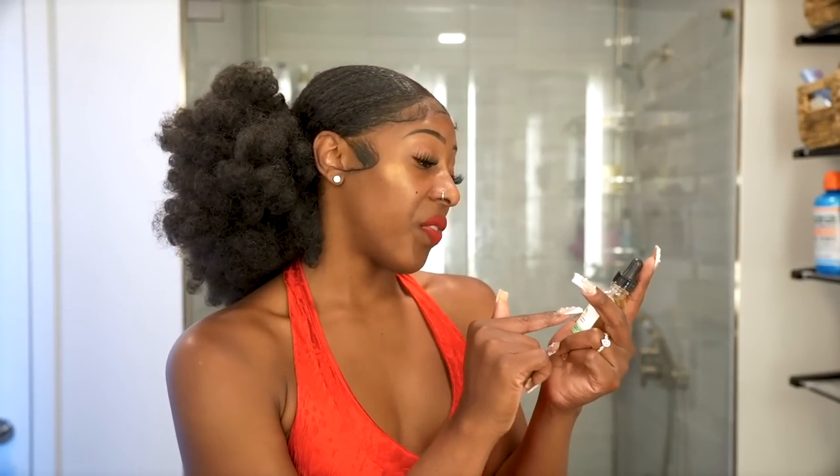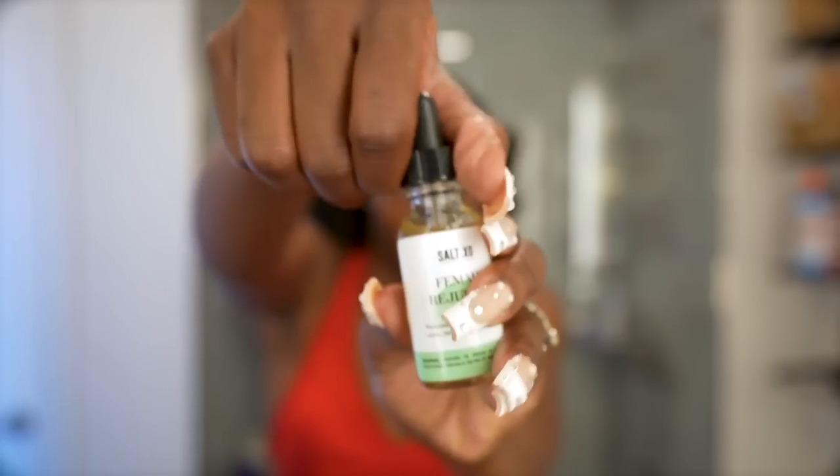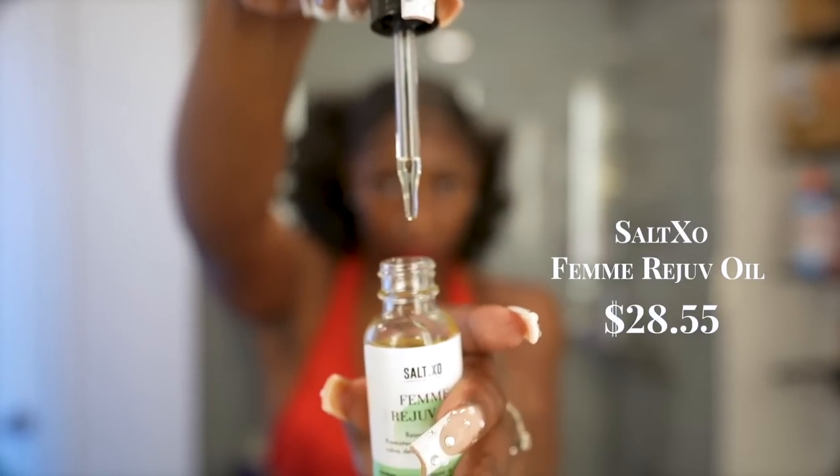Something to put you on to especially in summer — Salt XO has this Thim Rejuve Oil. Essentially it's a vajayjay oil with a little dropper. When it comes to moisturizing my body I showed you all those products, but for her specifically I use this oil, especially being a waxer. It's important to keep her moisturized in the summertime because skin is out — that's all I got to say.